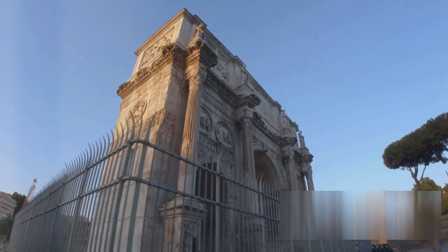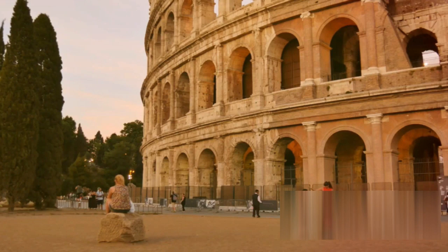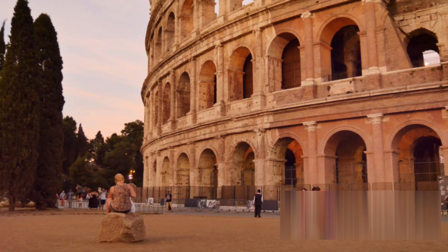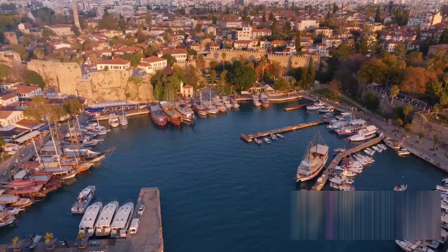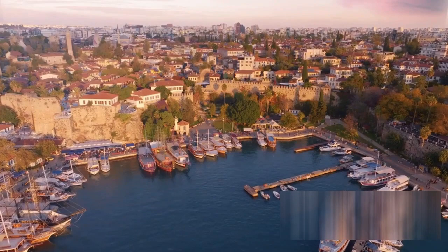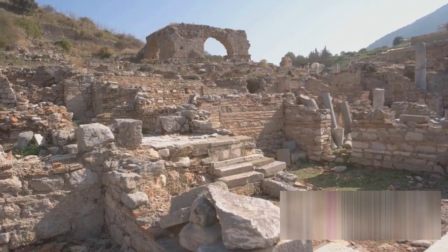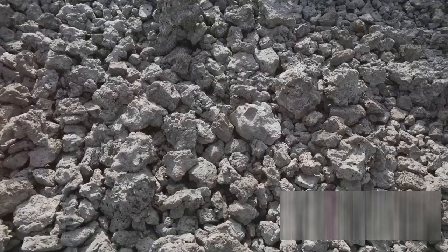But what makes Roman concrete so special? The unique properties of Roman concrete still leave modern scientists and engineers scratching their heads in wonder. Let's take a deep dive into the characteristics that set this ancient material apart. Firstly, Roman concrete is incredibly resistant to erosion. While modern concrete can crumble under the relentless attack of saltwater, Roman concrete only grows stronger. This is why we can still see Roman harbors standing strong today, 2,000 years after they were built.